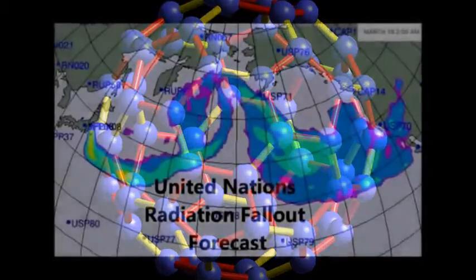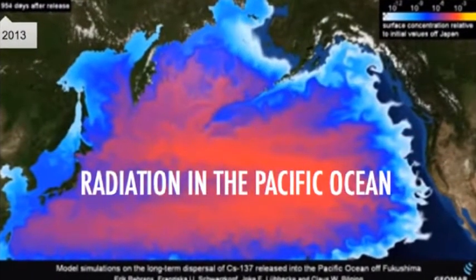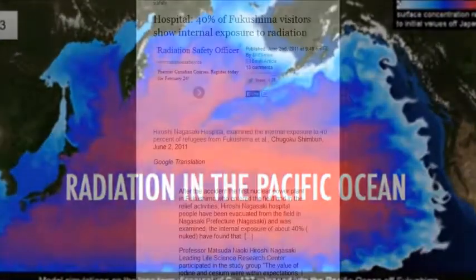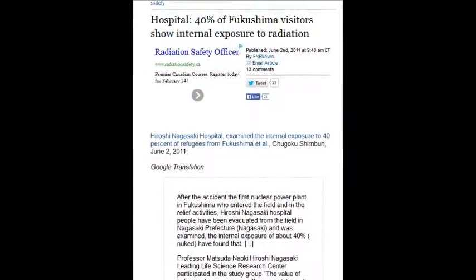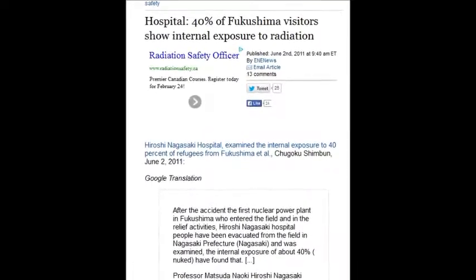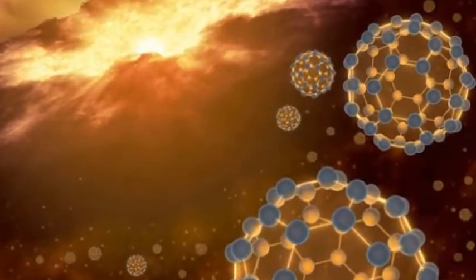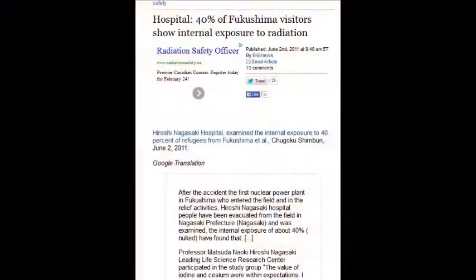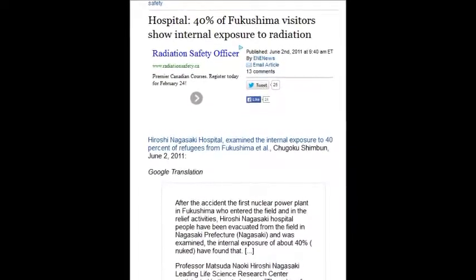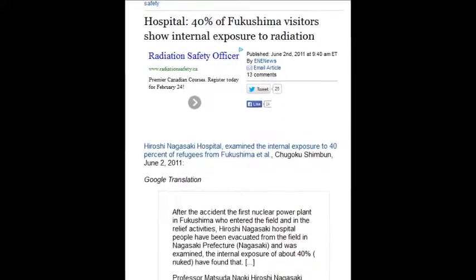It's madness what they've done to our planet, to every race, every life on this planet. A hospital reported that 40% of Fukushima visitors show internal radiation exposure — serious internal radiation exposure — as of June 2, 2011, just three months after the disaster. What's the percentage now?